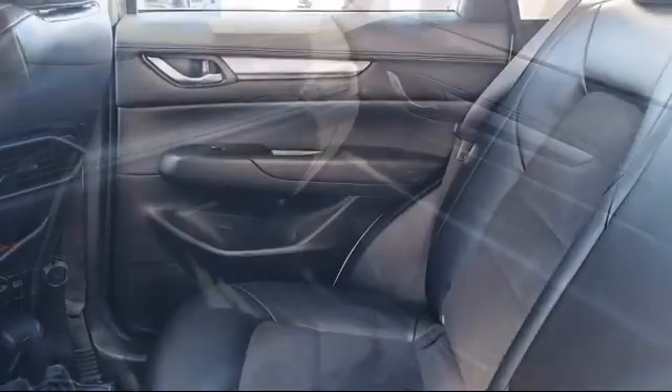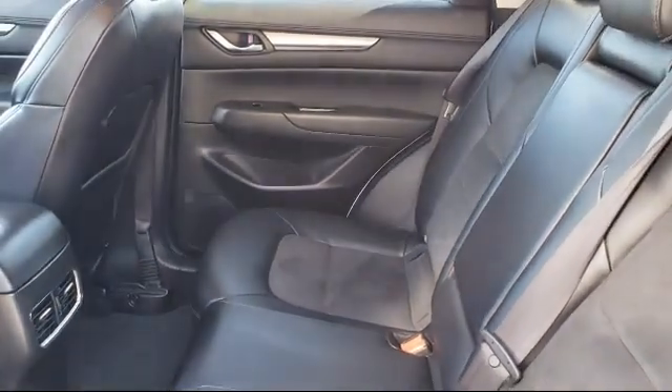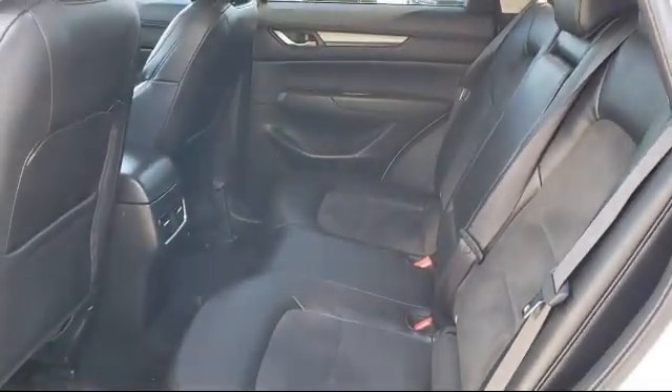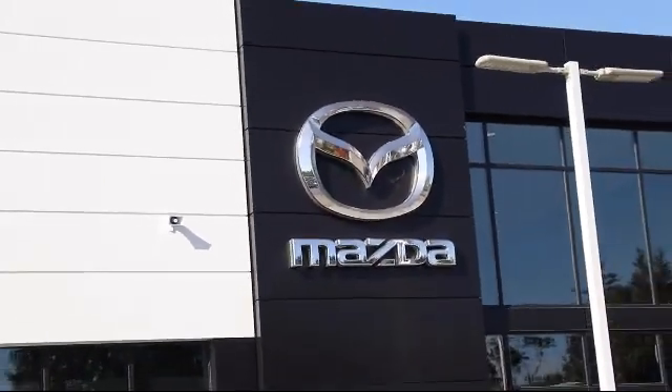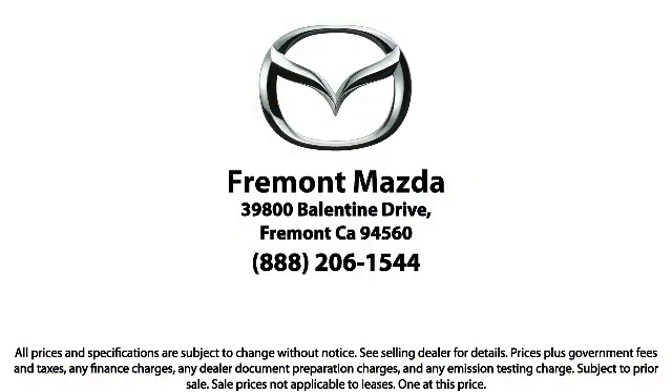Every certified Mazda comes with a 12-month, 12,000-mile certified warranty, plus free towing for the first year, and a seven-year, 100,000-mile powertrain warranty. Here at Fremont Mazda, our team of professionals is dedicated to making sure that your experience in purchasing a certified Mazda is pleasant and stress-free. So come in today — we're located at 39800 Valentine Drive in Newark.